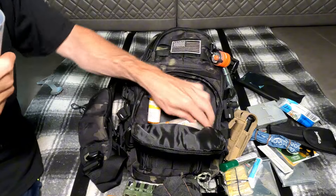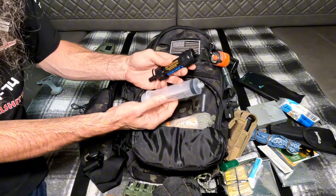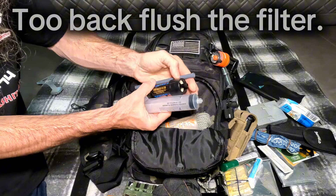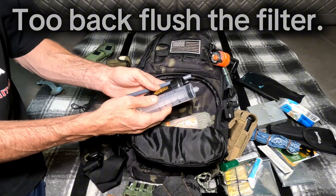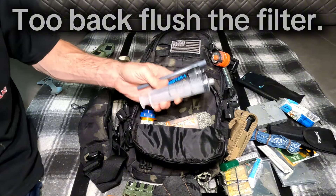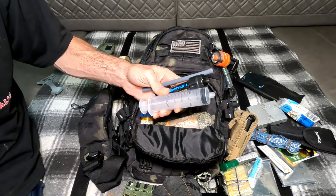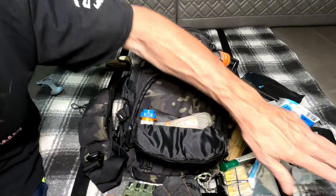This goes with the Sawyer mini filter. You have to drink water - you have to have it - so if you run out of water you can get your own from wherever. Water purification is pretty key if you're going to be traveling any distance by foot.